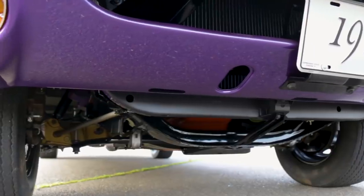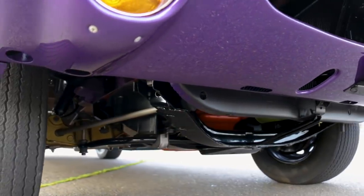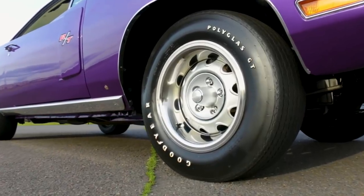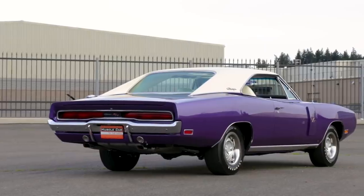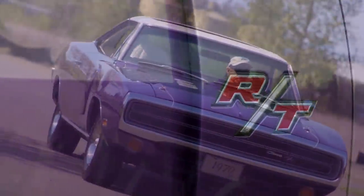Charger RT suspension was a bit tighter thanks to different shocks and torsion bar tuning, with front disc brakes, rally wheels, and raised white letter tires. These cars had a great stance and they handled the road with stability and comfort — after all, that's what the RT package was all about.